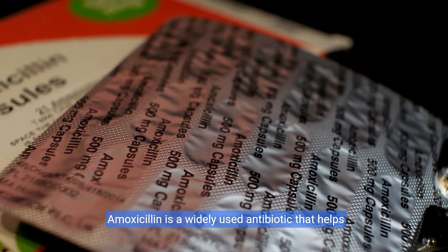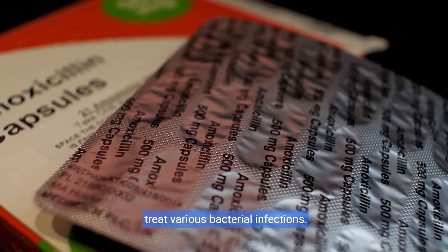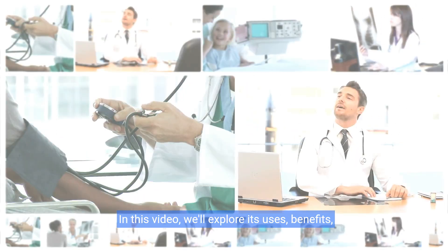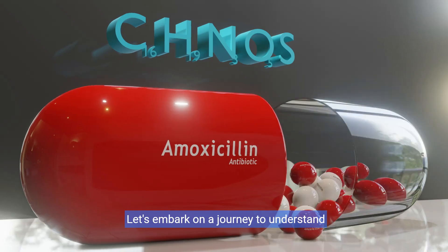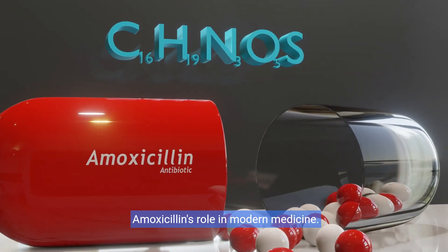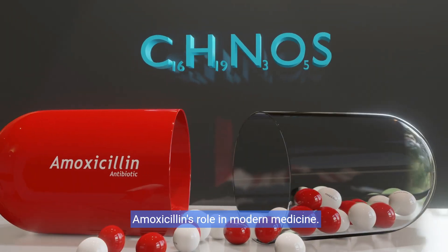Amoxicillin is a widely used antibiotic that helps treat various bacterial infections. In this video, we'll explore its uses, benefits, and precautions. Let's embark on a journey to understand amoxicillin's role in modern medicine.